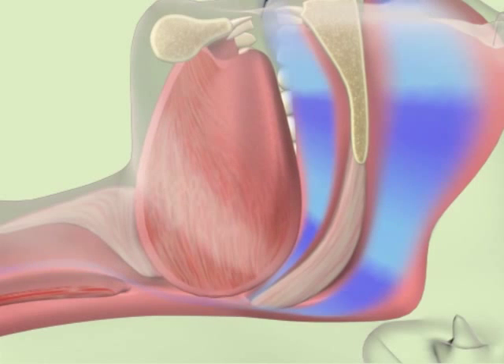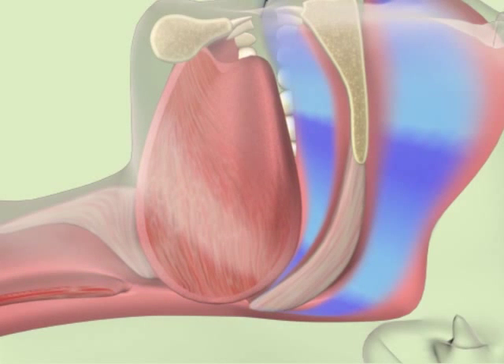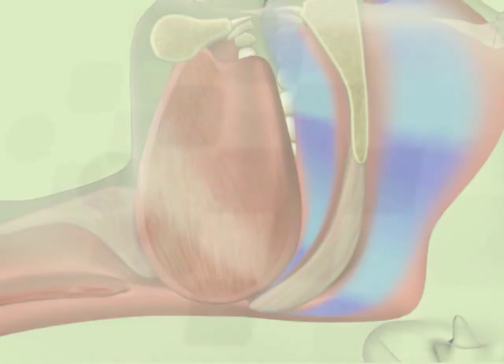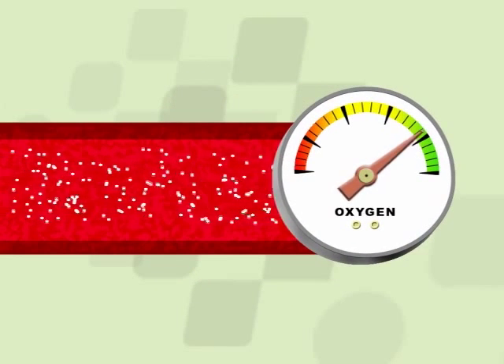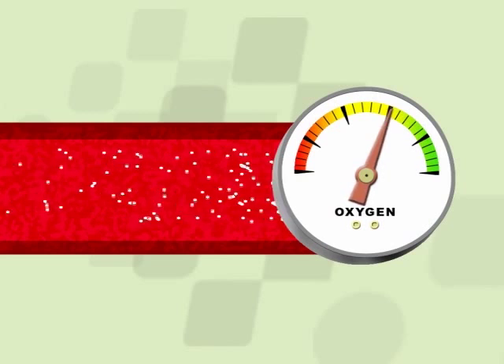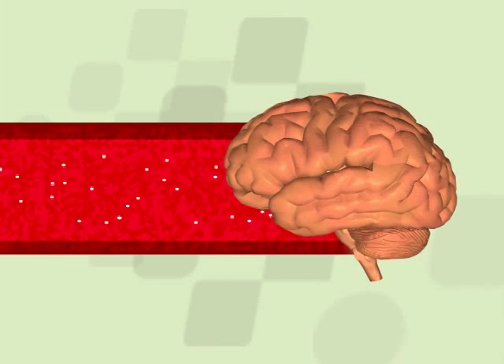Eventually, the tissues of the airway collapse, resulting in a breathing pause, or apnea. As a result, you must work harder to breathe, and oxygen in the blood is reduced. Reduced oxygen in the blood tells the brain to awaken you, which temporarily interrupts sleep.